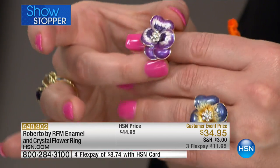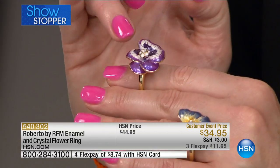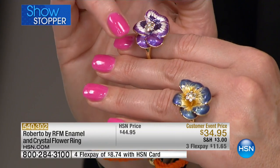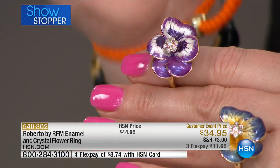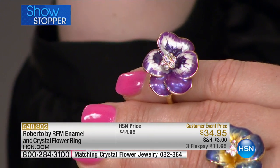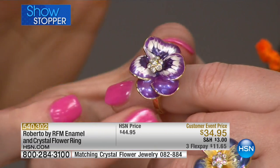We have two colors: the purple and the blue. The purple has an almost deep eggplant in the center with a beautiful ivory, and then a lighter purple. Look at how it has this incredible iridescence — that is the beauty of it.